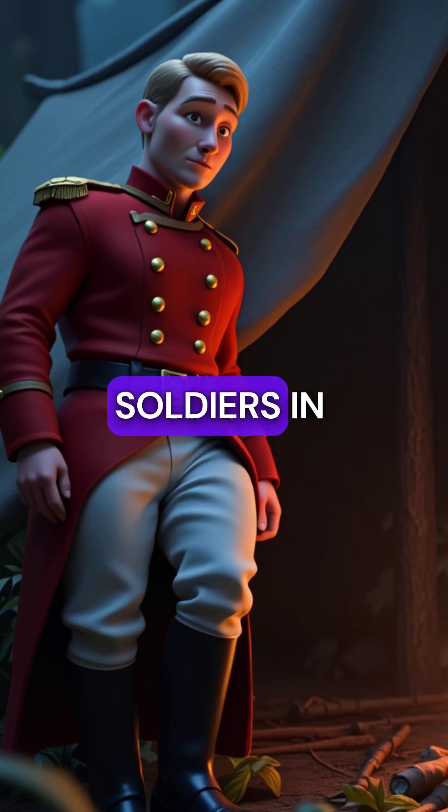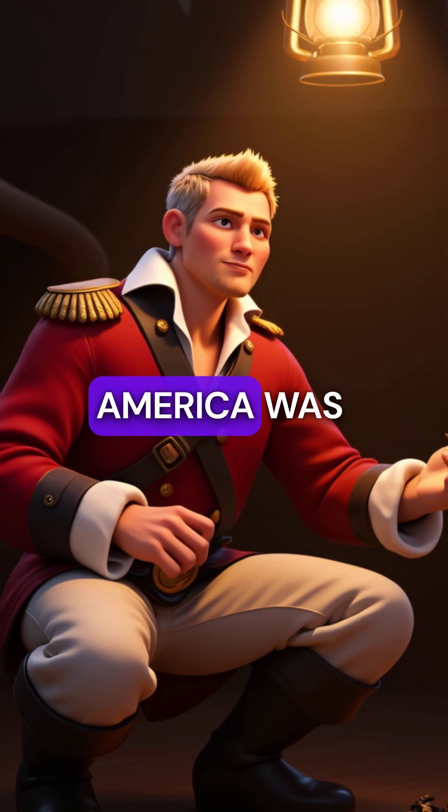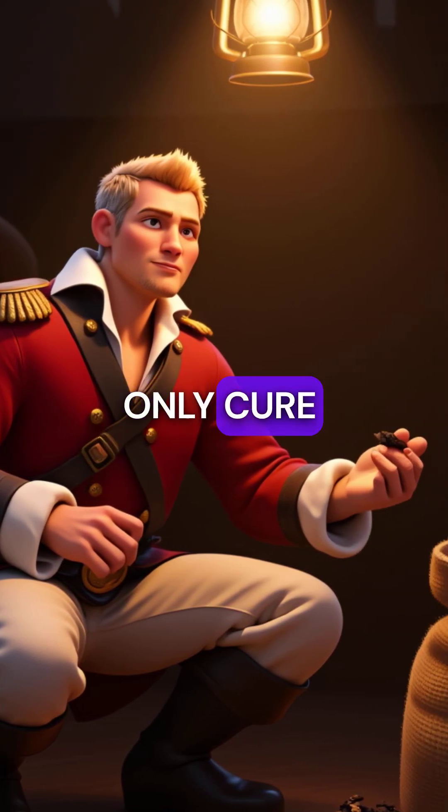Back in the 1800s, British soldiers in India were dying from malaria at alarming rates. Quinine bark from South America was worth more than gold because it was the only cure.